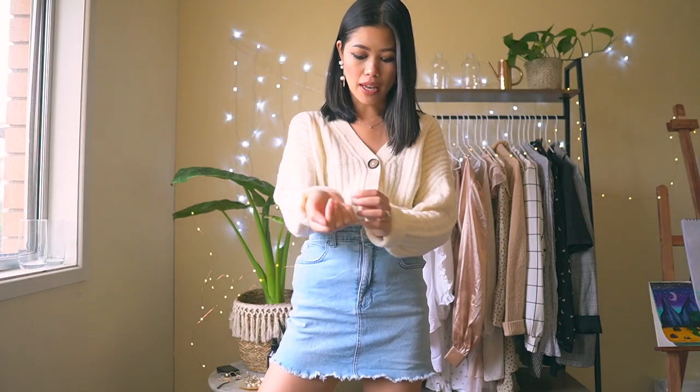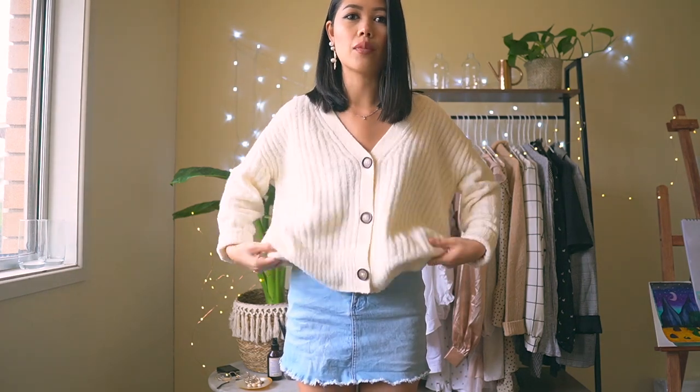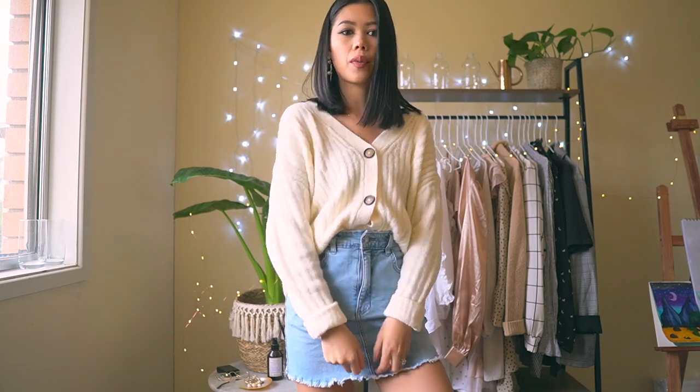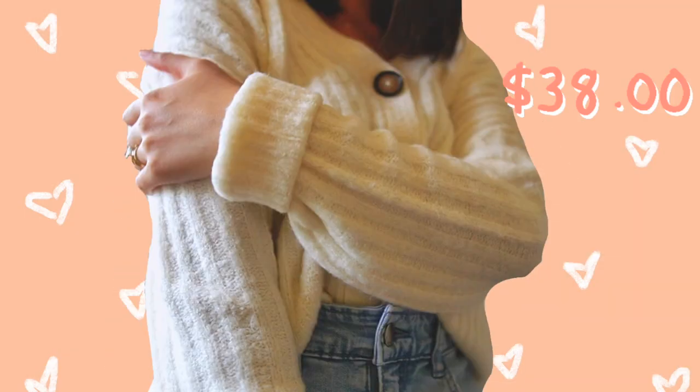I got a huge haul of clothes and spent so much more than I usually should. Is anybody else doing a lot of iso shopping right now? Because same — and it's not good for me. It is this creamy beige chunky knit cardigan. I'm going to take it out so you guys can fully see what it looks like. I thought this would look really nice with a pair of high-waisted jeans, tucked at the front. I really feel like the granny style is coming back.